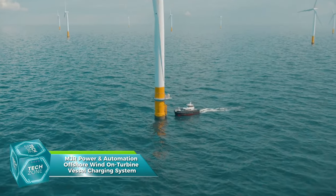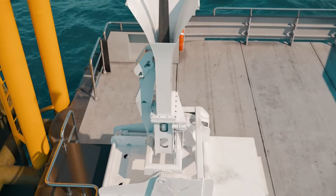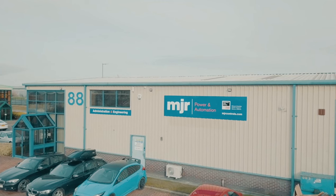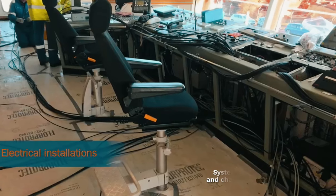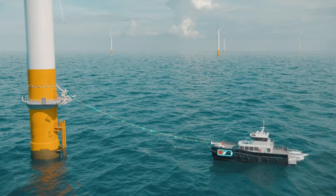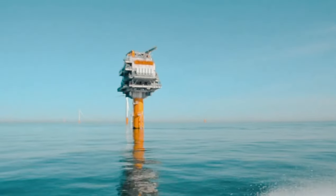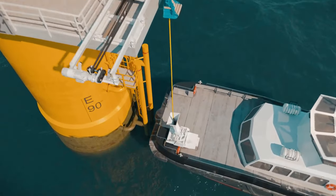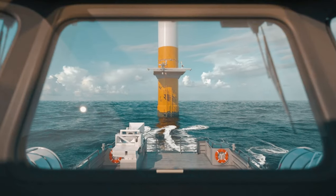Imagine a world where vessels can charge directly from offshore wind turbines, eliminating the need for fossil fuels. This is not a distant dream but a reality being shaped by MJR Power and Automation. Their offshore wind turbine vessel charging system is a groundbreaking innovation aiming to revolutionize the maritime sector. The system is designed to connect and charge various types of vessels, including service operation vessels (SOVs) and platform supply vessels (PSVs). This is a significant leap from traditional methods that rely on marine gas oil, contributing to approximately 285,000 tons of CO2 emissions per year in the UK alone.